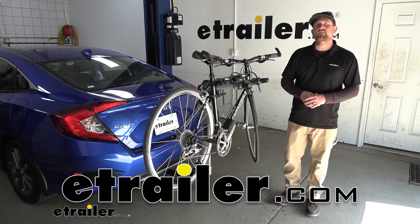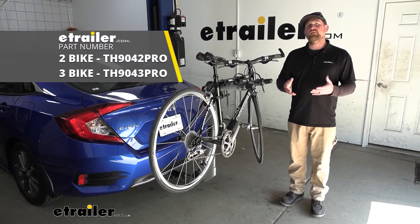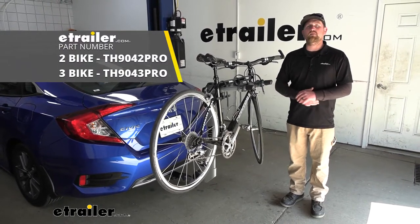Hey everybody, Ryan here at E-Trailer. Today on our 2021 Honda Civic, we're going to be checking out the Thule Helium Pro hitch-mounted bike rack.